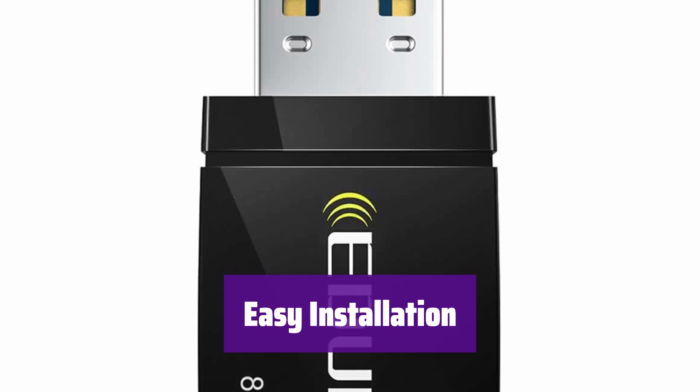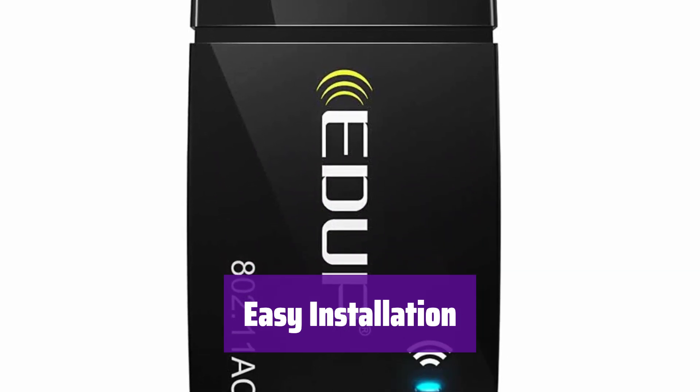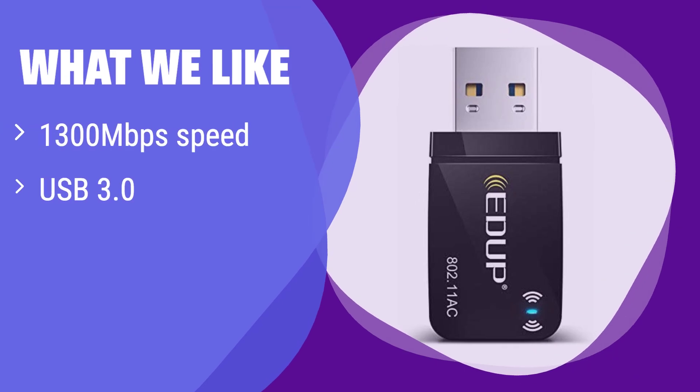Create your own Wi-Fi hotspot and enjoy a lifetime manufacturer replacement warranty and a 45-day return policy. Download the latest driver from our website for optimal performance. Contact us if you need assistance. What we like: this adapter offers incredibly fast 1,300 Mbps speeds and utilizes the latest USB 3.0 technology for reliable connectivity. It's compatible with a wide range of operating systems, making it a versatile option. If you prioritize speed, compatibility, and a seamless user experience, this is the adapter for you.